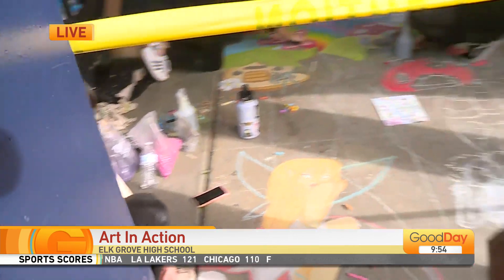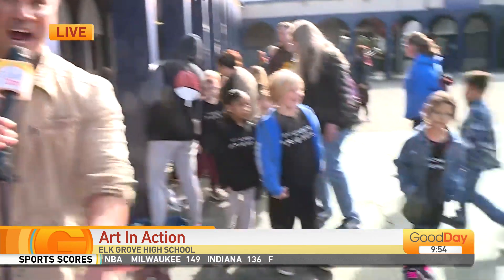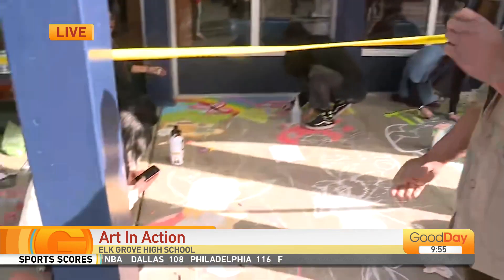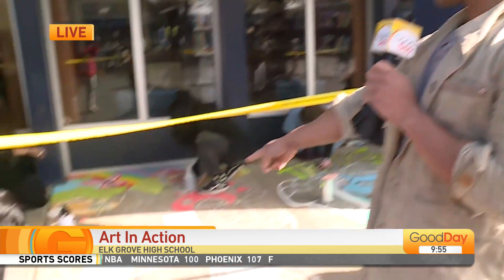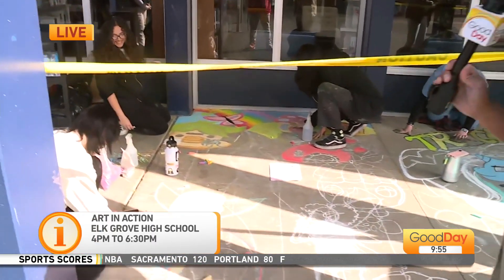What a great way for students of all ages, whether elementary or high school, to come out here and share and show off their creative juices. Coming up, we're going to be stepping into the other room and showing you some of the photography, graphic design, and ceramics as well. These students are so talented — if I had chalk, I probably could only draw a sun and a palm tree. More than that coming up in the 10 o'clock hour right here on Good Day.